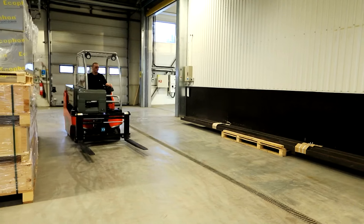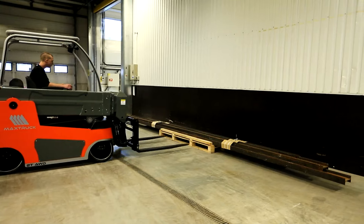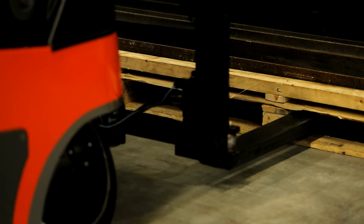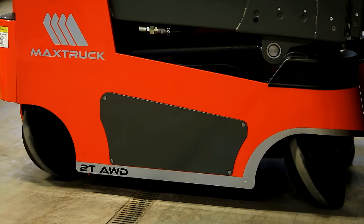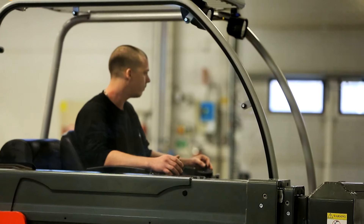The MaxTruck 2T is extremely flexible in operation and can easily manoeuvre long loads through narrow openings. It can be used for all normal cargo handling in the industrial or transport sectors where goods dimensions can vary greatly.